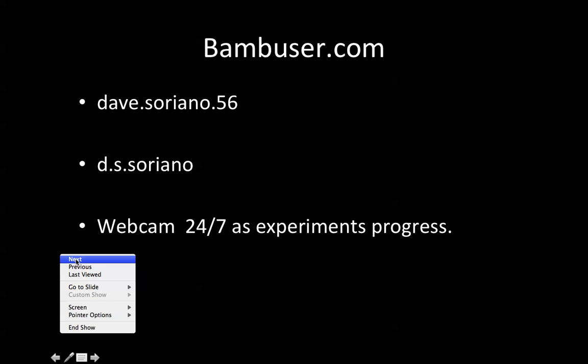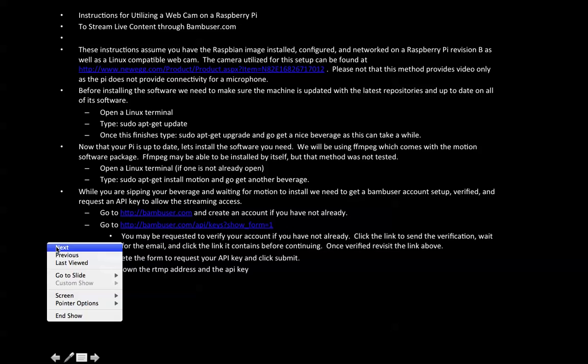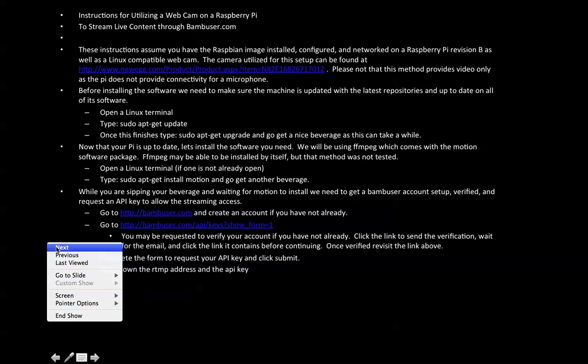I didn't show you my other webcam, but that's a larger terrarium where I hold a larger community of insects and still carry out some experiments. There are your instructions — if you have any problems reading that, you'll have my contact information: soriano@pitt.edu. Thank you very much for watching, and it's up to you to use your creativity and imagination to figure out how to use such a webcam setup. Thanks for watching — bye now.